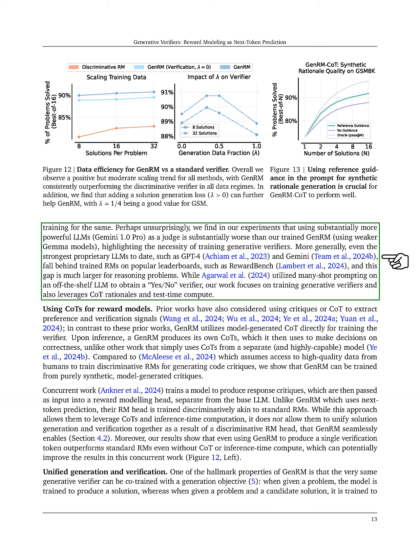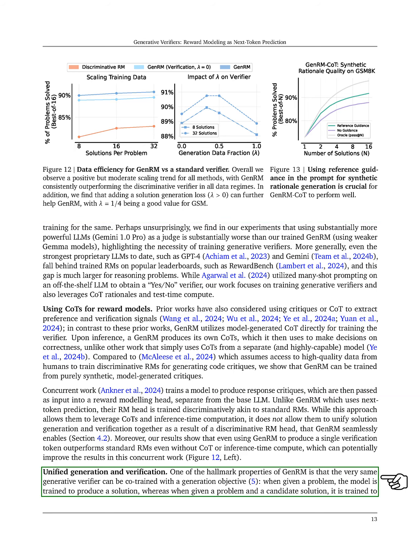Even the most advanced proprietary LLMs fall short compared to trained RMs on popular benchmarks, especially for reasoning tasks. Our work emphasizes the importance of training generative verifiers and utilizing CoT rationales. Finally, we highlight that GenRM uniquely allows the same generative verifier to be co-trained with a generation objective.